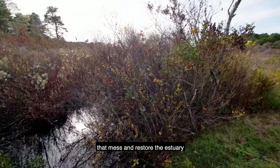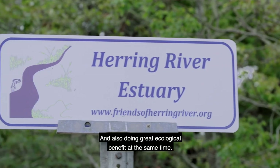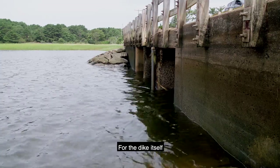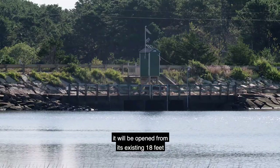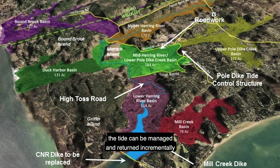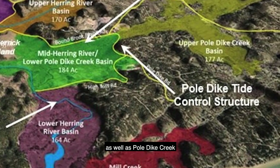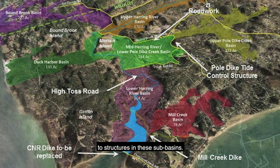We're looking to clean up that mess and restore the estuary to its prior beauty and grandeur, while also providing great ecological benefit. The dike itself, which is Crescent Neck Road, will be opened from its existing 18 feet up to about 165 feet, with control gates so that the tide can be managed and returned incrementally into the Herring River Basin. There will also be structures at the intersection of Mill Creek and the Herring River, as well as Poldyke Creek, to allow control and prevent damage to structures in those sub-basins.